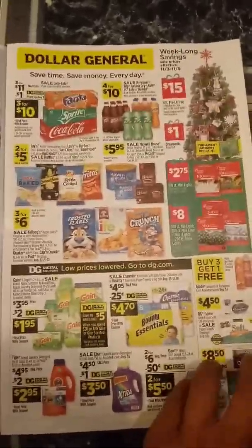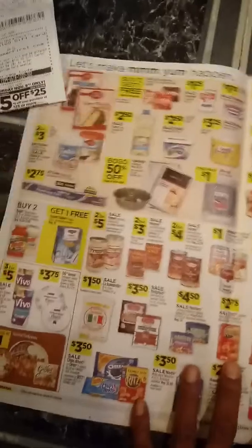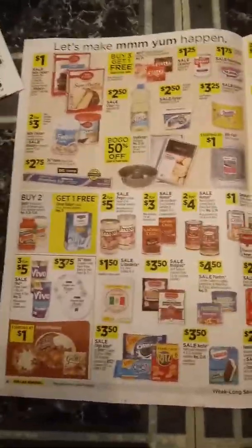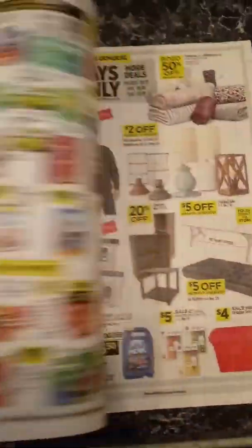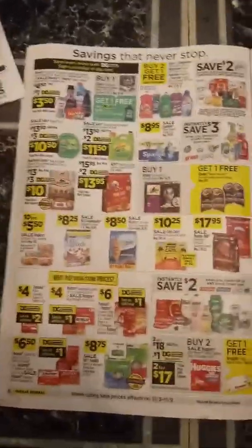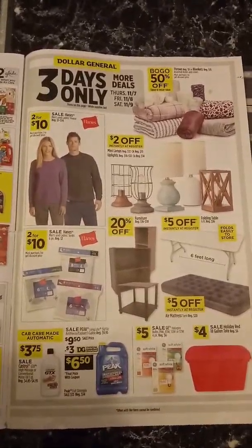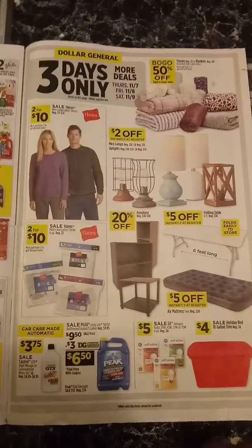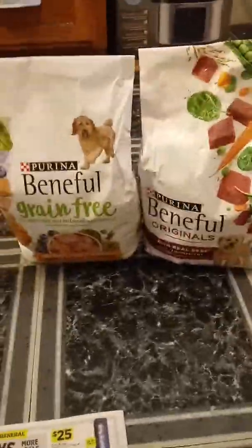This is the rest of the sales app for this week. This is also part of the three-day only sale. Alright, these are the deals that I did today.